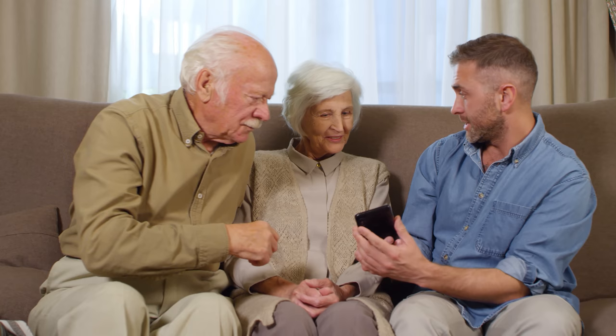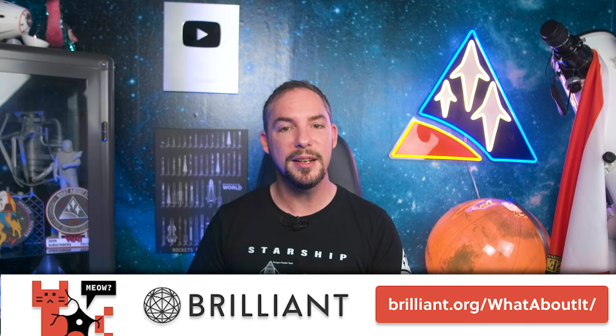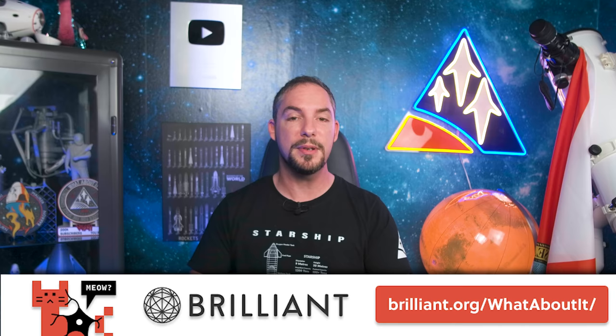Furthermore, as the holiday season arrives, Brilliant makes an awesome gift for any of the ambitious learners in your life — whether it's an inquisitive niece, an all-knowing parent, or the neighbor who seems to have everything. Your curious loved ones of all ages will be excited to grow with Brilliant's interactive learning approach. The first 200 of you to go to the link below will get 20% off Brilliant's annual premium subscription for yourself or for someone else.